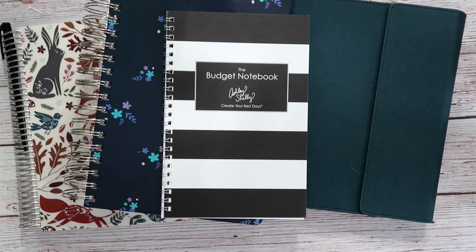I'm gonna share with you each of these planners, what I'm using them for, how they're gonna fit into my system, and how I'm simplifying things this year. So let me make some room here and we'll talk.